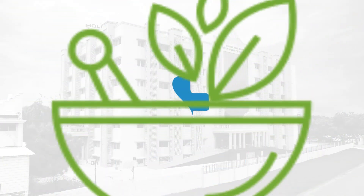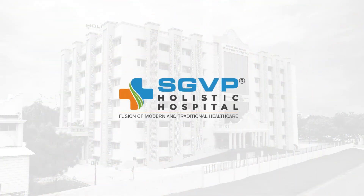Allopathy, Ayurveda, and Yog — SGVP Holistic Hospital.